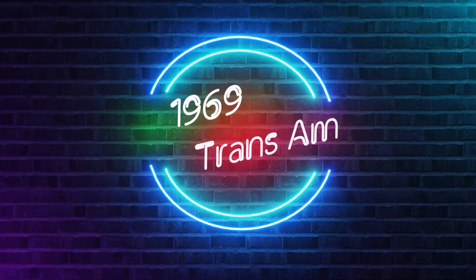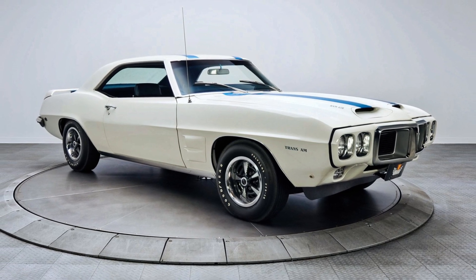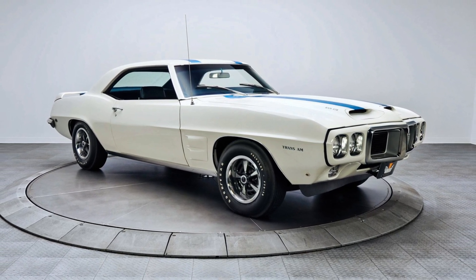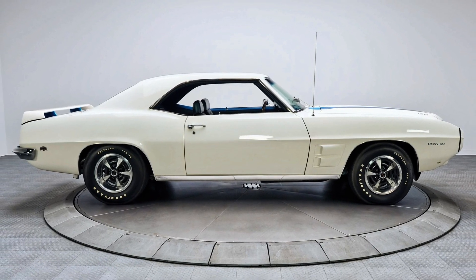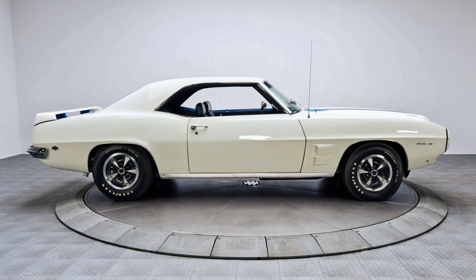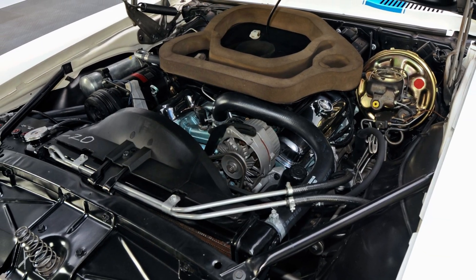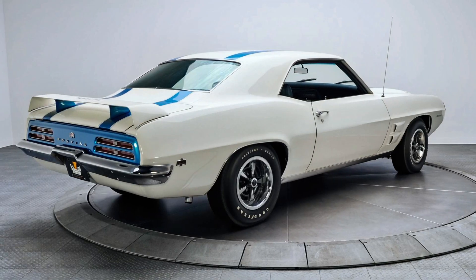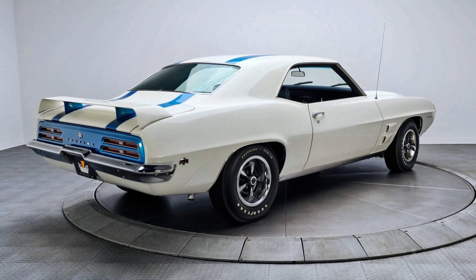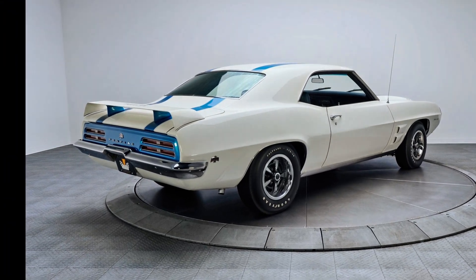Now to the 1969 Pontiac Trans Am. In March 1969, an optional handling package called the Trans Am Performance and Appearance Package, UPC-WS4, named after the Trans Am series, was introduced. One option was the 400 cubic inch Ram Air 4 engine rated at 345 horsepower, making this car go 0-60 mph in about 5 seconds. Only 55 Trans Ams were built with this engine option in '69.